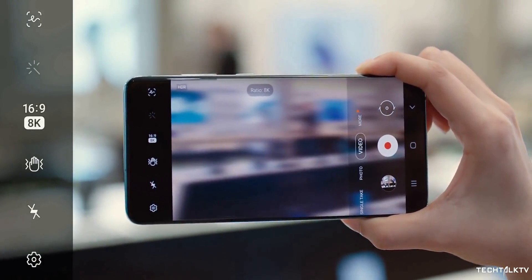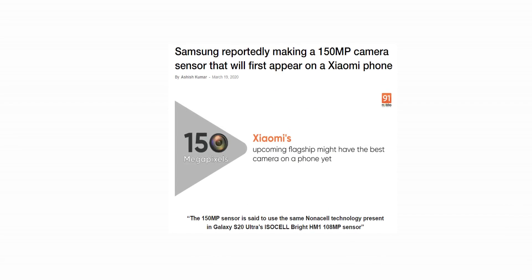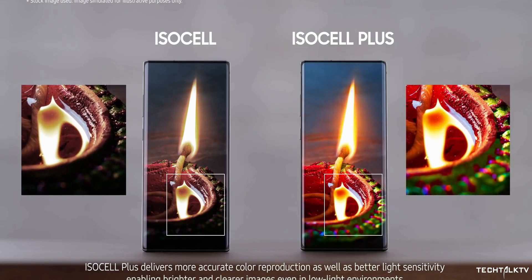According to Insider, Samsung is done with the research and development of its 150MP sensor, which is scheduled to launch in the second half of the year, probably in a Xiaomi device. Now Samsung has reportedly started to work on the 250MP sensor, which could be launched next year.